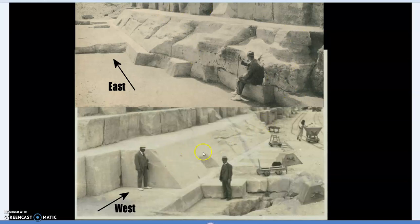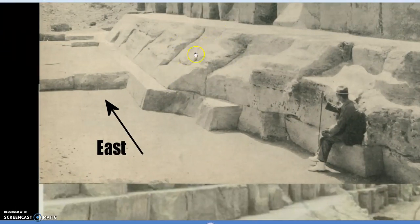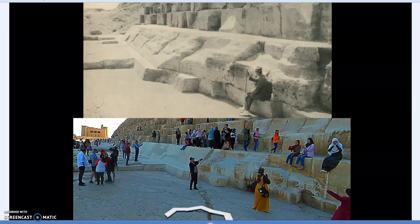Thanks to Stefan T again for this photo. What we see is exactly the same part of the northern casing stones, but looking east. You can see how much repair work has been done, and you get a good idea of just how deep those erosion or groove marks are. That's on the north side looking east, and on the north side looking west, from Google Earth — a very similar view.